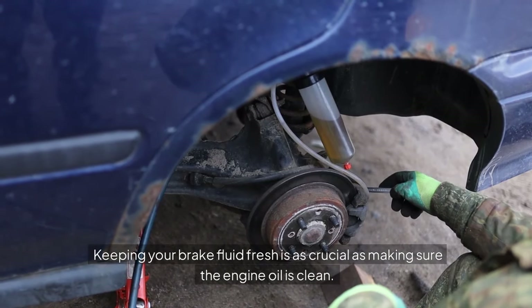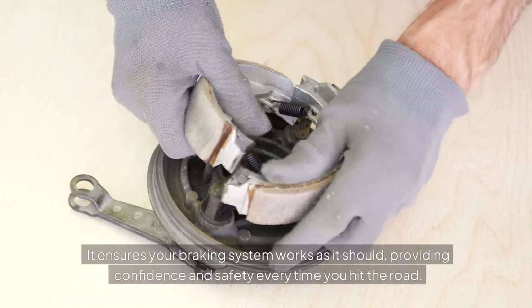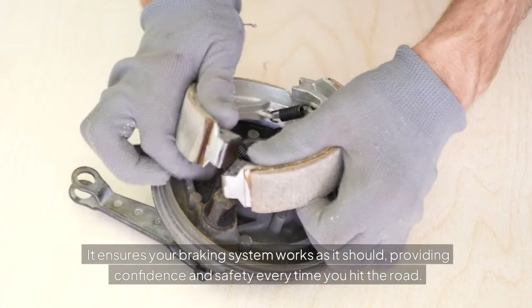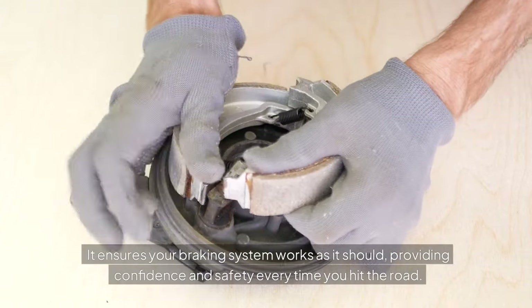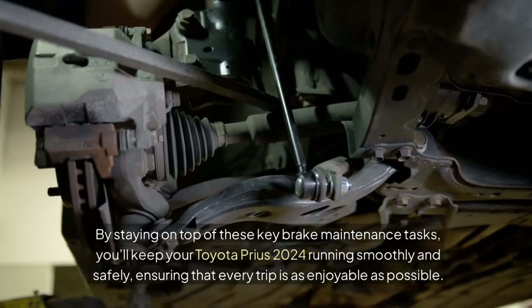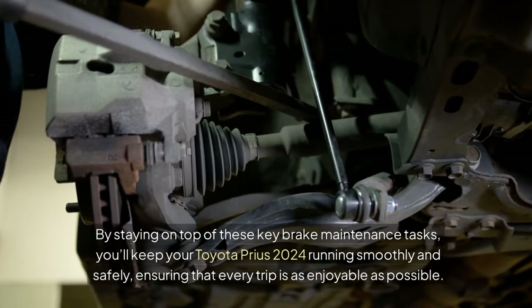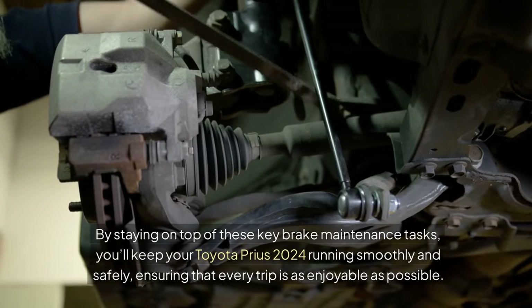Keeping your brake fluid fresh is as crucial as making sure the engine oil is clean. It ensures your braking system works as it should, providing confidence and safety every time you hit the road. By staying on top of these key brake maintenance tasks, you'll keep your Toyota Prius 2024 running smoothly and safely, ensuring that every trip is as enjoyable as possible.